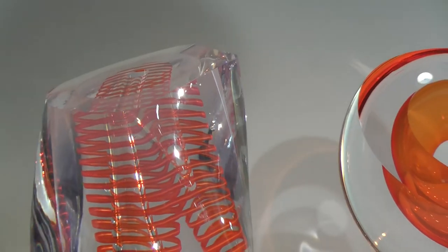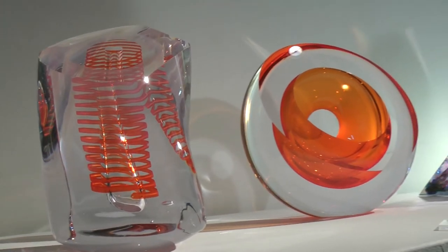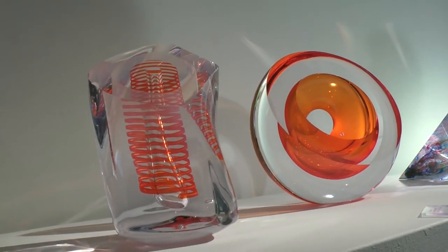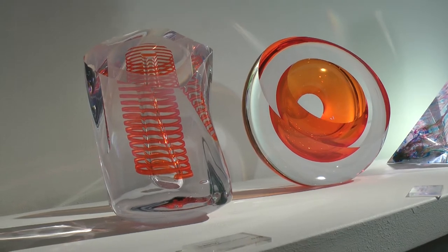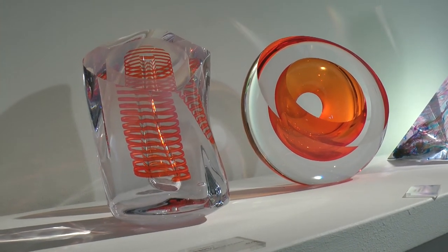I like to suspend the different layers between the clear glass so it almost appears as if they're floating within, giving it a sort of liquid quality. The pieces I've shown you already have been blown glass, and I've been working on cast glass pieces the past couple of years.